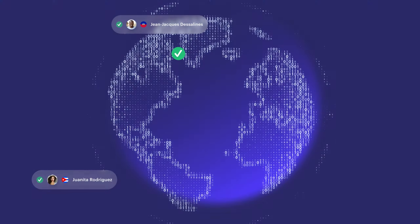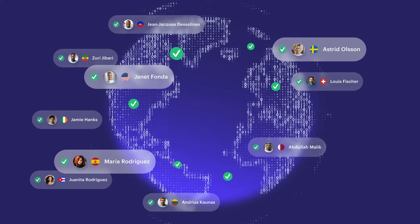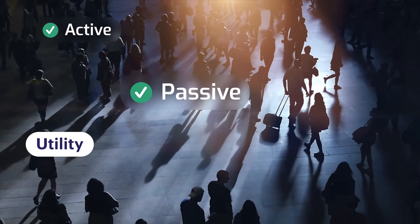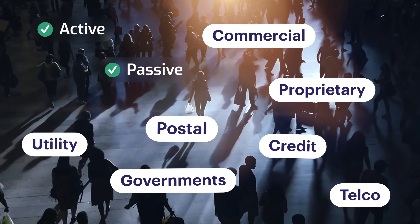We work with governments all over the world as our solution utilizes government databases for fast and efficient verification. We do both active and passive verification, checking all official and unofficial sources as well as government and public sources.